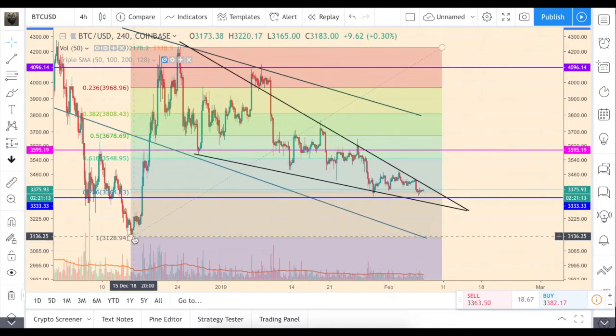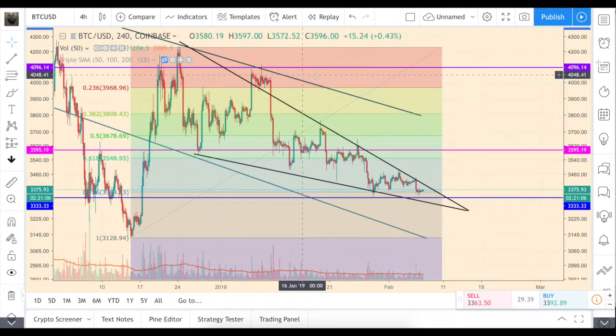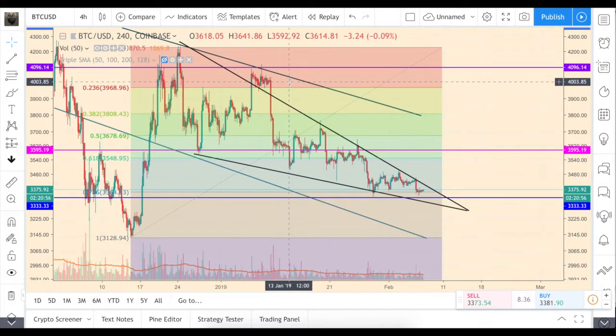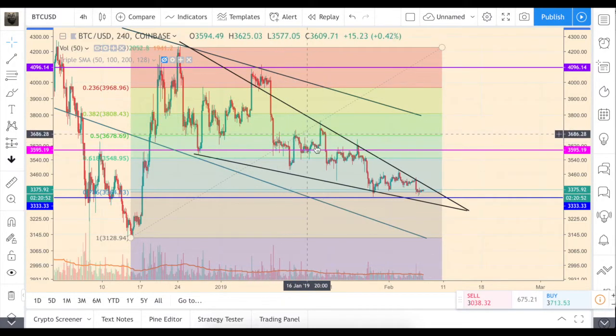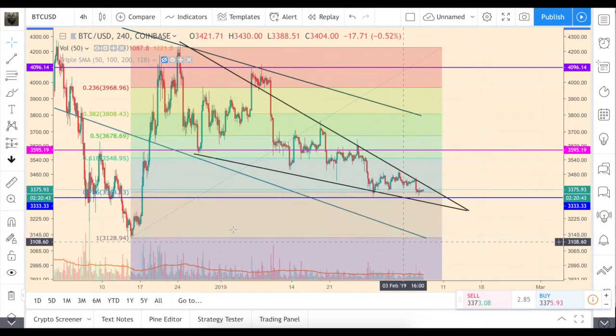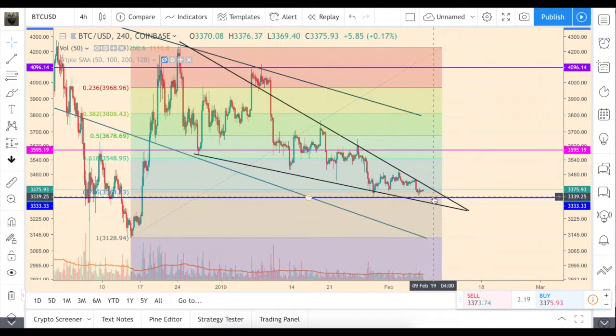We can also look at the Fibonacci retracement - if we plot it from the low to the high, you can see that all the retracement levels worked out quite well with the price, interacting with pretty much each of them here, here, and here. The final last price action was around this level. We have one more level which is pretty much the previous low, so if we don't bounce off around 3330, it's very likely we'll go lower and try to test that previous low.